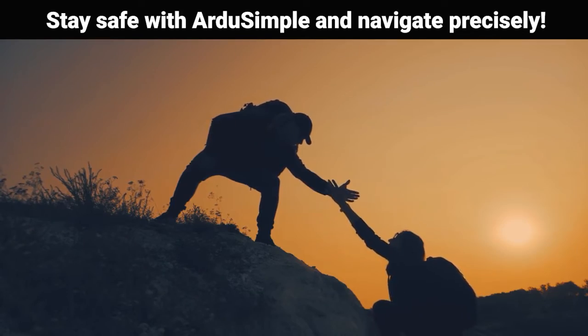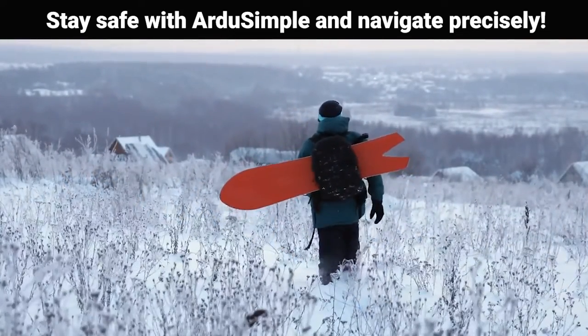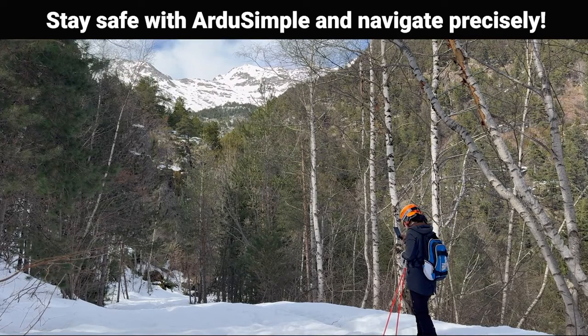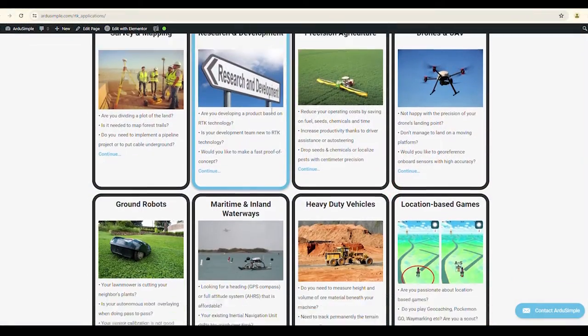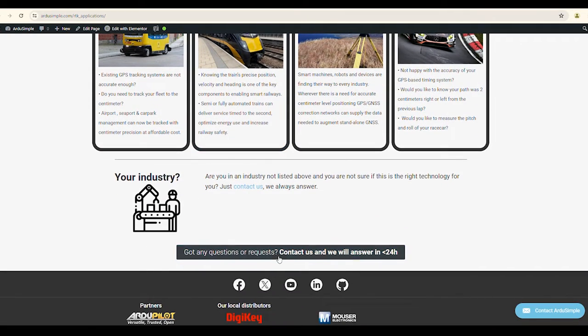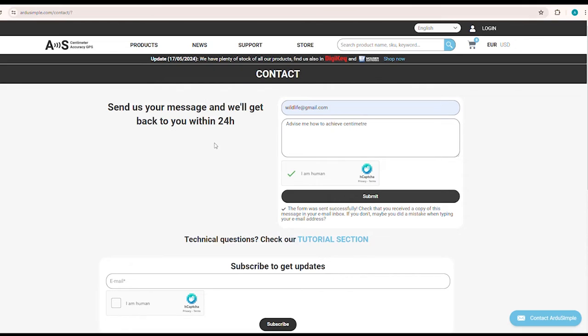Whether you're exploring rugged mountain trails or skiing through backcountry slopes, our ArduSimple receiver provides the guidance needed to enjoy your adventure while staying safe. Considering any other use case? Feel free to send us a message with any questions you may have — we always reply within 24 hours.